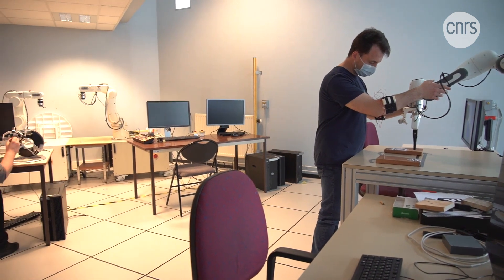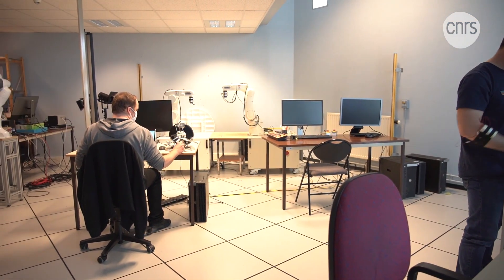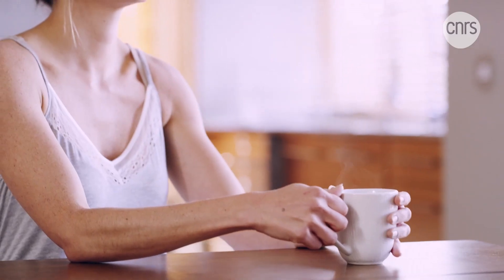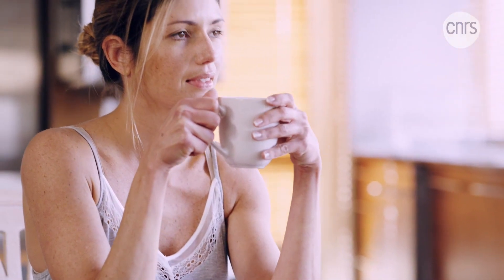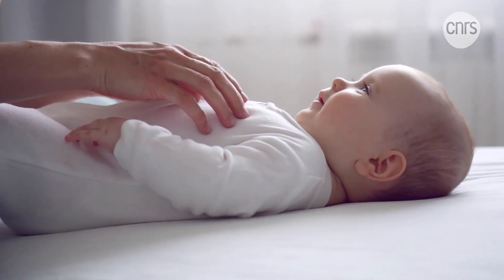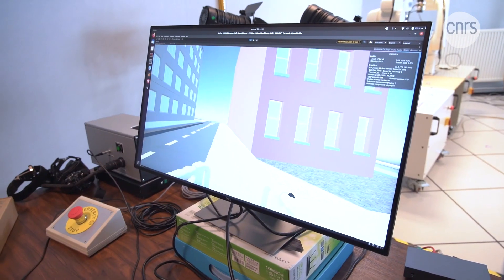It's a sense that has long been neglected by medical research. And yet, our sense of touch is extremely important. It allows us to move around, to pick up objects, and avoid hurting ourselves. In fact, it's essential. A baby can only develop properly through physical contact with another human being.